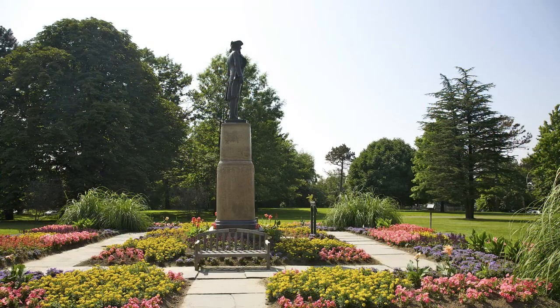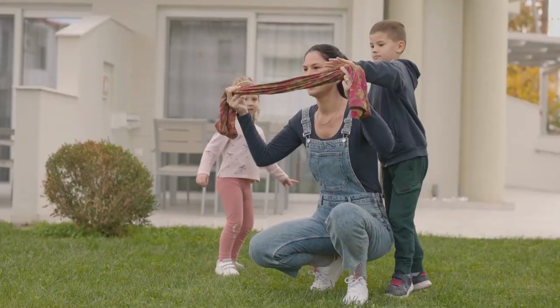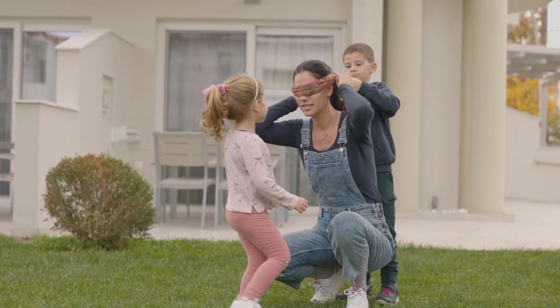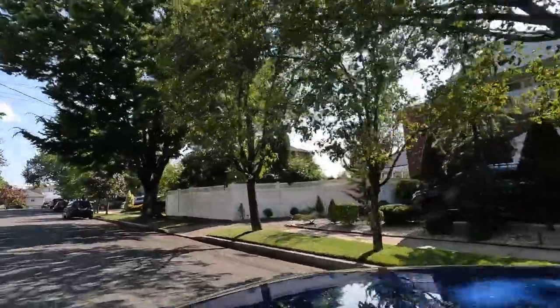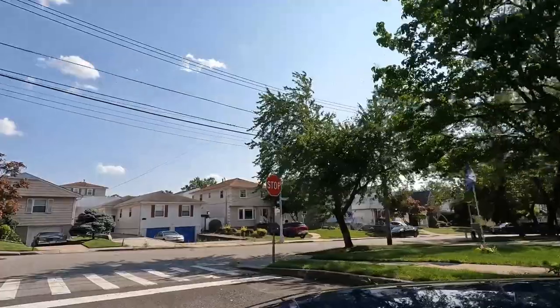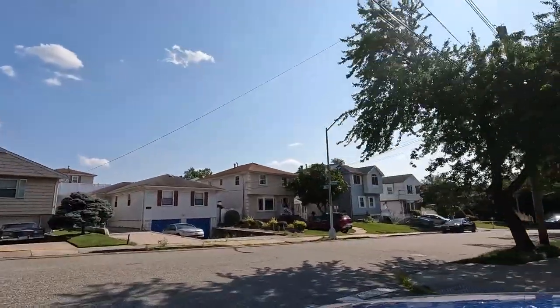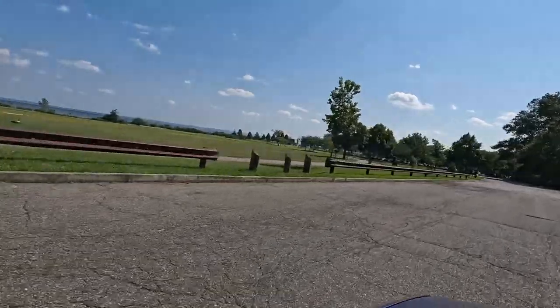Next we have the south shore community. If you're looking for a more suburban feel with a touch of tranquility, this is the spot for you. The south shore offers a wide range of housing styles, including spacious single-family homes and charming townhouses. This area is known for its friendly neighborhoods, and let's not forget the beautiful beaches along the south shore where you can soak up the sun.